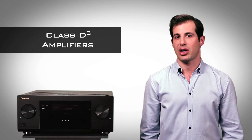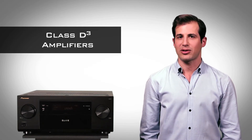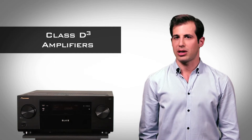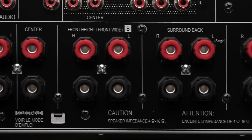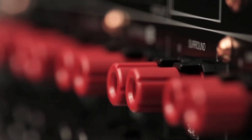These amps are revolutionary, featuring a direct signal path with no noisy EMI filters, feedback loops, or current limiting. Seven channels each produce 130 watts, delivering an impressive 630 watts when all channels are fully driven.